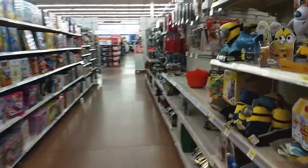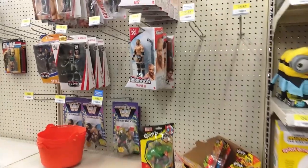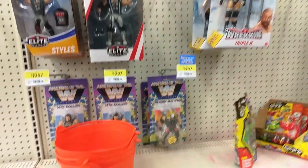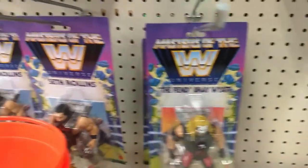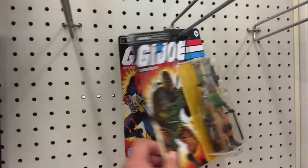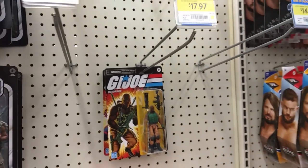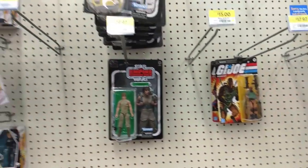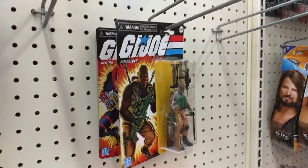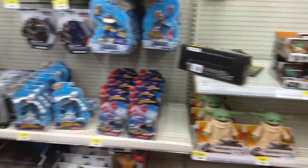I'm back here at the Stouffville Walmart and it looks like it's been refreshed. See all these WWE figures — they still have The Fiend Bray Wyatt, Seth Rollins. Check it out — they have Roadblock and Destro. No Scarlett though — damn, that's the only one I'm missing. If anybody's interested, there are Roadblock and Destro here at the Stouffville Walmart. I think that's about it — there's nothing else here, no Masters of the Universe.